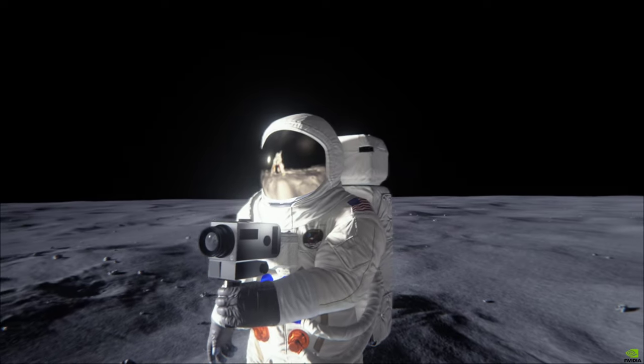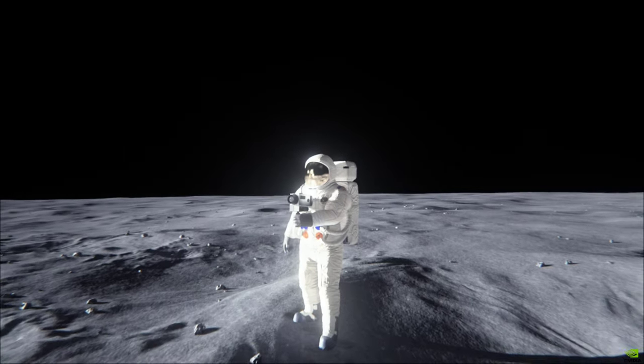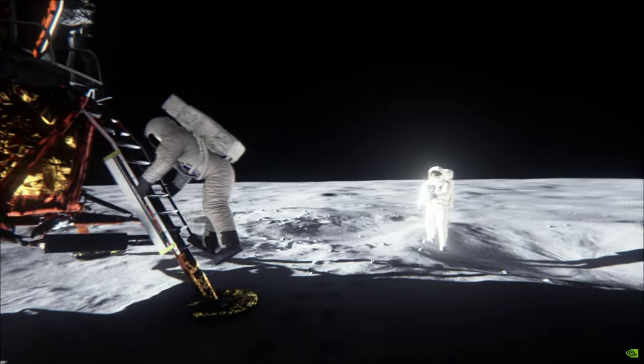These displays, by the time this is all over, will look a good deal like a combination Christmas tree and 4th of July.